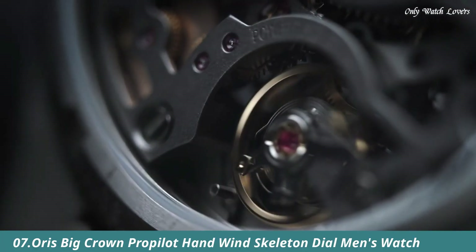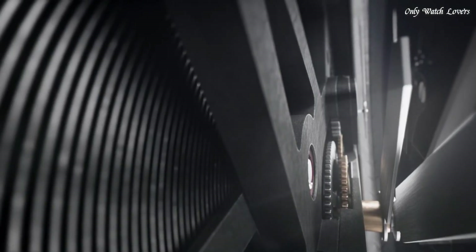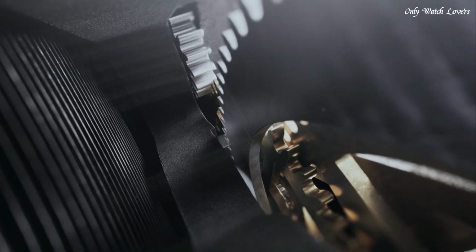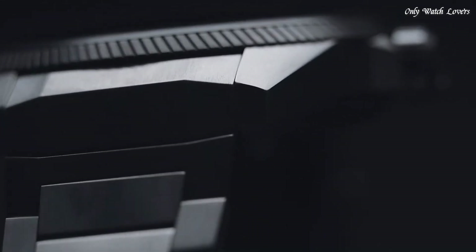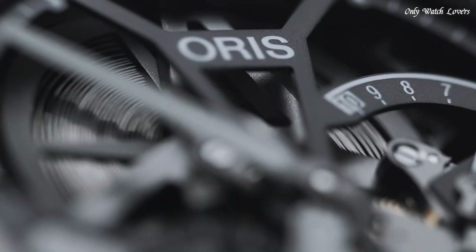Number 7: Oris Big Crown ProPilot Hand Wind Skeleton Dial Men's Watch. Titanium case and bracelet. Fixed titanium bezel. Skeleton dial with silver tone hands and index hour markers. Dial type analog. Two subdials displaying small seconds and power reserve indicator.